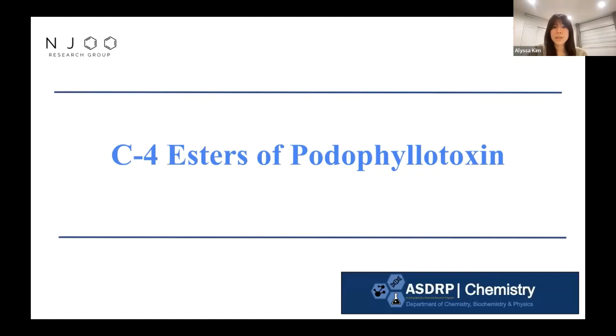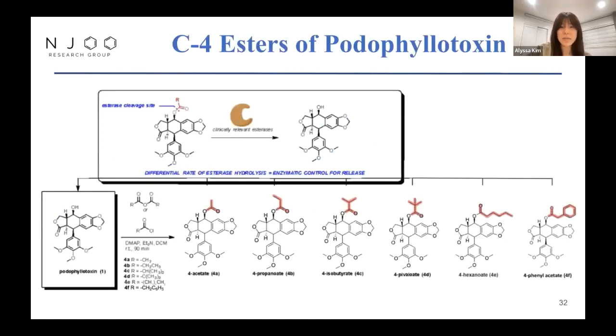Next, we wanted to see whether or not we could control the rate of release through the synthesis of podophyllotoxin esters. Additional methyl groups on the ester at the C4 position are hypothesized to affect the interaction between the esterase and the drug, leading to varying rates of hydrolysis. The more substituents on that ester, the more difficult it is for an esterase to cleave off the podophyllotoxin. We designed and synthesized six variations of podophyllotoxin esters: acetate, propanoate, isobutyrate, pivalate, hexanoate, and phenyl acetate, with the differing ester groups highlighted in red.